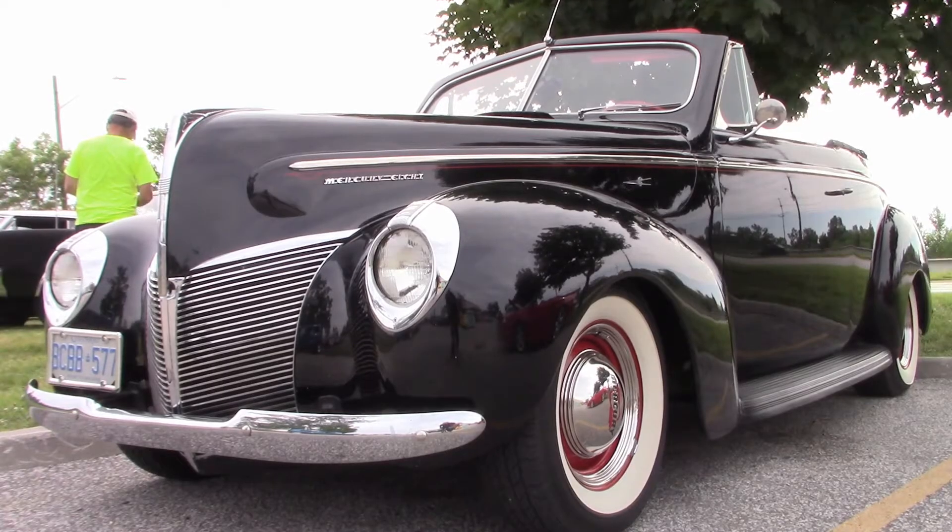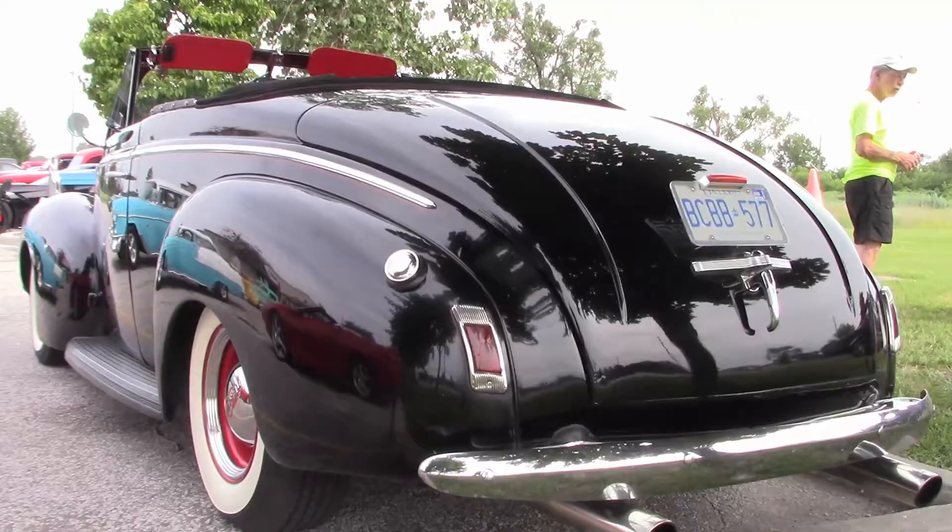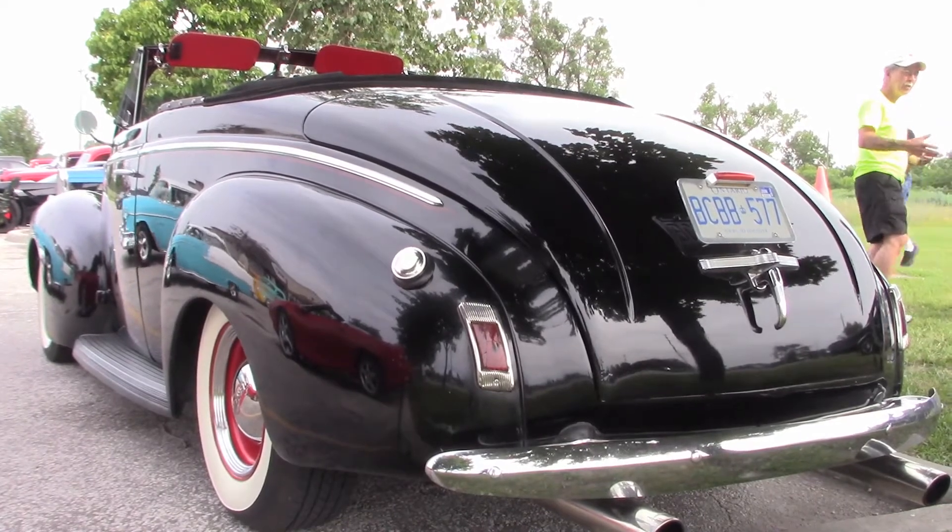There's a fair number of '40 Fords out there, but only a few '40 Mercs, and even fewer '40 Merc convertibles. This is Al's car. A fella up in Welland had it for sale a few times at Bothwell — Al tried buying it but couldn't come up with the money. When he sold his other car, he finally had the funds and got it. He changed the fuel injection to a carburetor, changed the tires, put wide white walls on it and the original hubcaps. It's a driver — a California car, never been hatched.